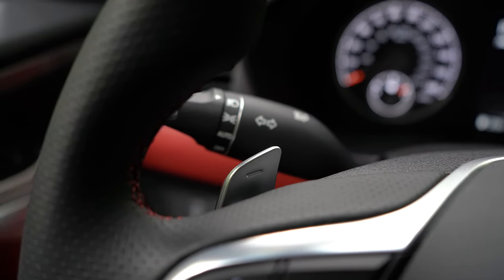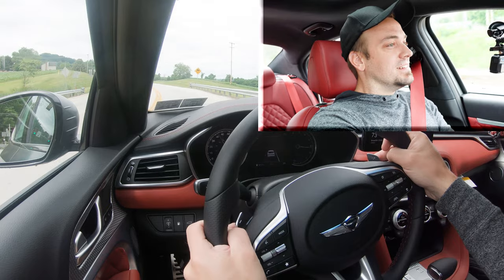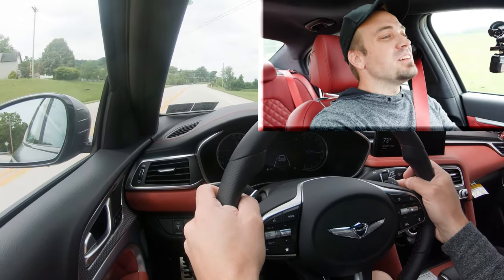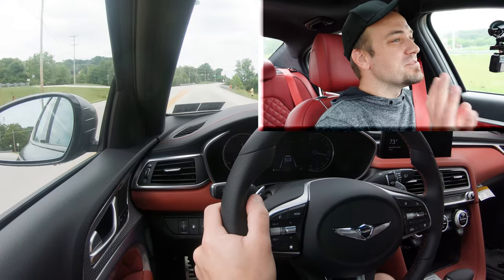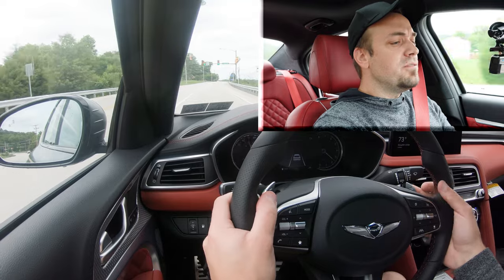Let's go ahead and find a straightaway and put the paddle shifters to the test. Let's see how quickly these things react. Oh my goodness — stupid quick! The paddle shifters are not the very quickest reactive, but they're still pretty darn quick and they feel very high quality.